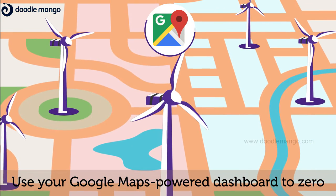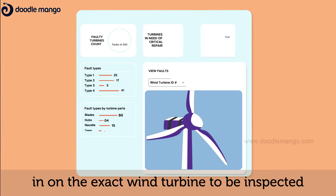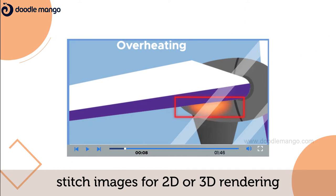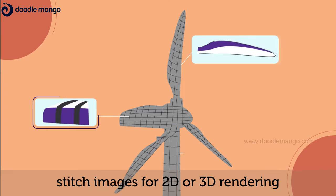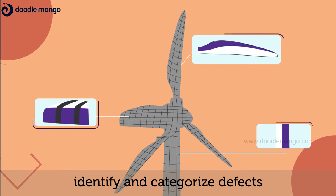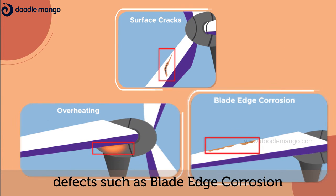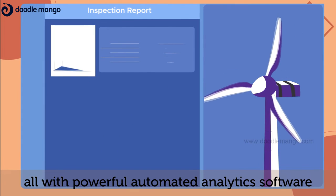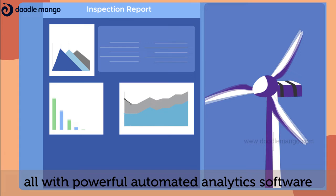Use your Google Maps powered dashboard to zero in on the exact wind turbine to be inspected, analyze footage, stitch images for 2D or 3D rendering, identify and categorize defects such as blade edge corrosion, overheating, surface cracks and more — all with powerful automated analytics software.